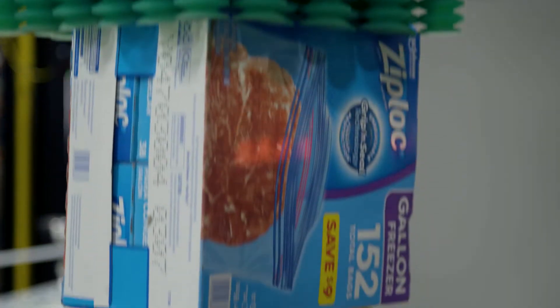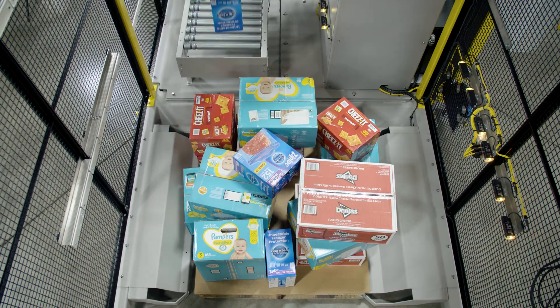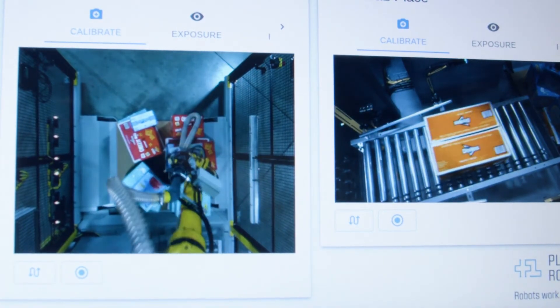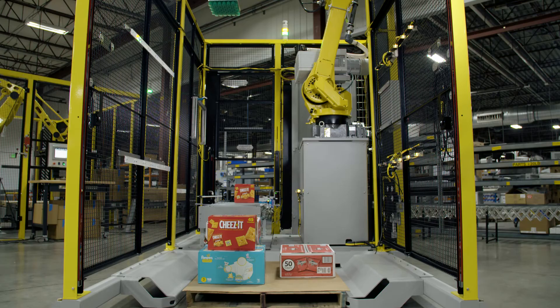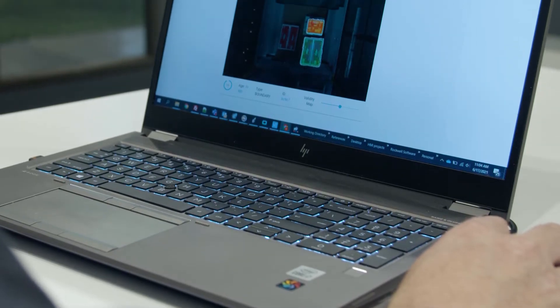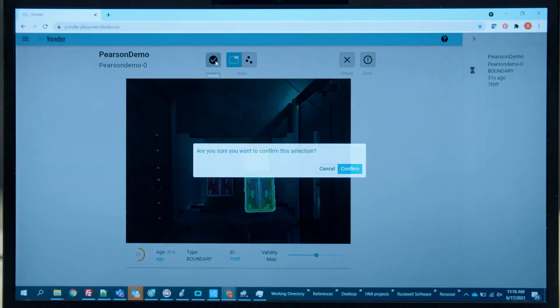If vision data is insufficient, AI data that has been collected over time further boosts the robot's ability to accurately pick. If no item has a high enough confidence level, the software automatically generates a Yonder request, calling in remote human intervention with a response time of under six seconds. These robot managers efficiently handle exceptions.